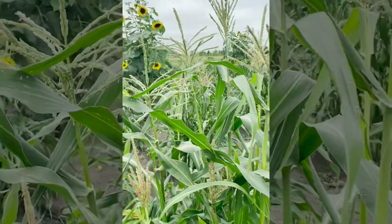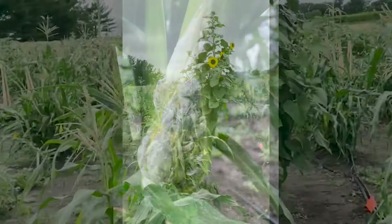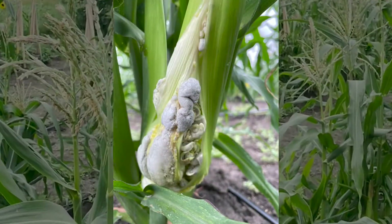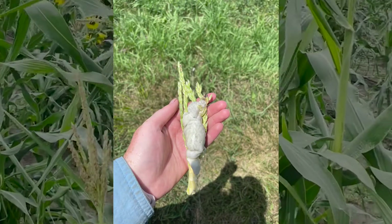The second issue with why our corn smut problem is so bad is because we're growing on organic land. When it comes to corn smut control, fungicides aren't very effective even in conventional operations, but there are no chemical controls for corn smut in organic operations.